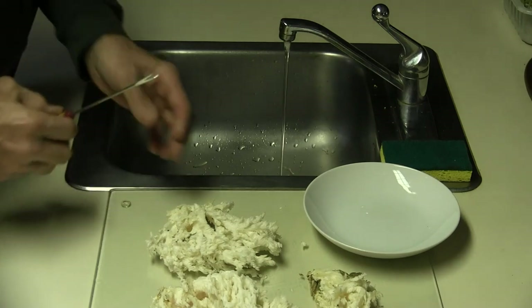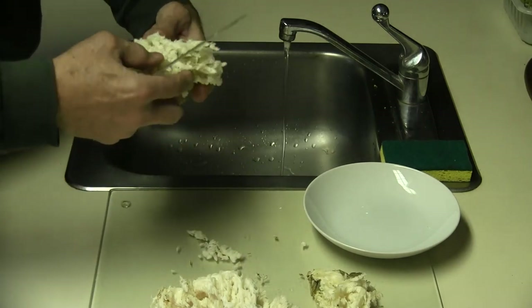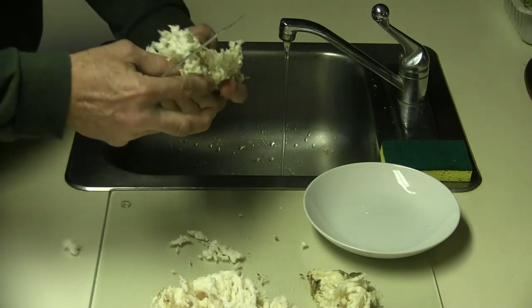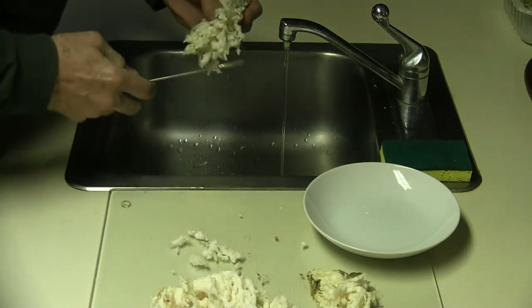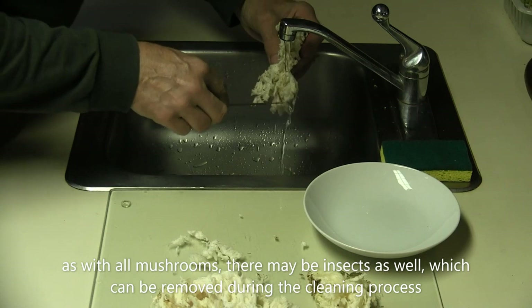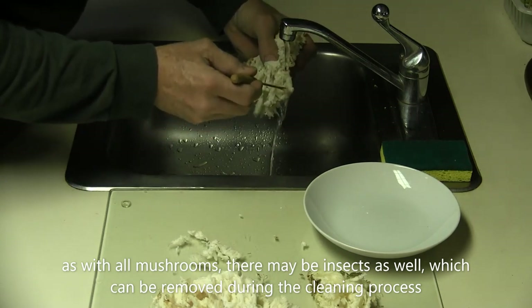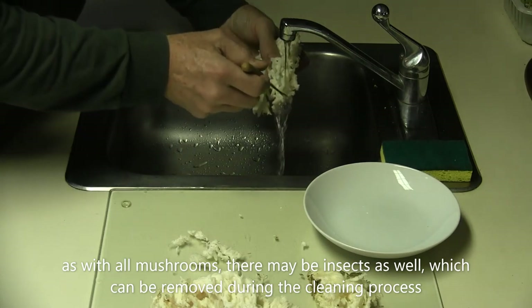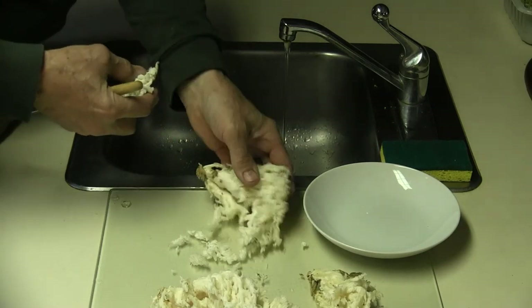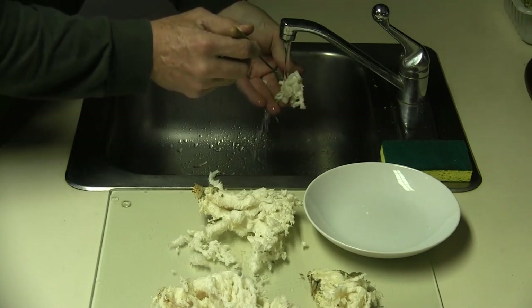The one bad thing about it is it is quite difficult to clean. Sometimes it's got pine needles in it and other dirt and wood chips from the tree. The best way to do it is to just run it under water and use a little utensil that can kind of scrape in between the cones to flush as much of the debris out as you can. It takes a lot of time but it's well worth it.